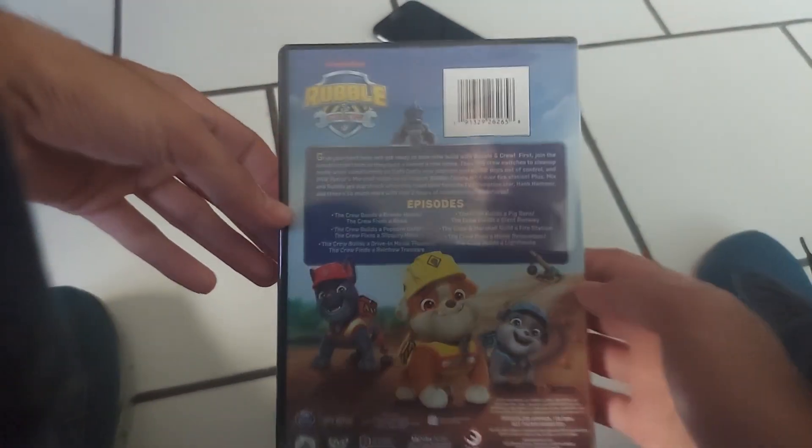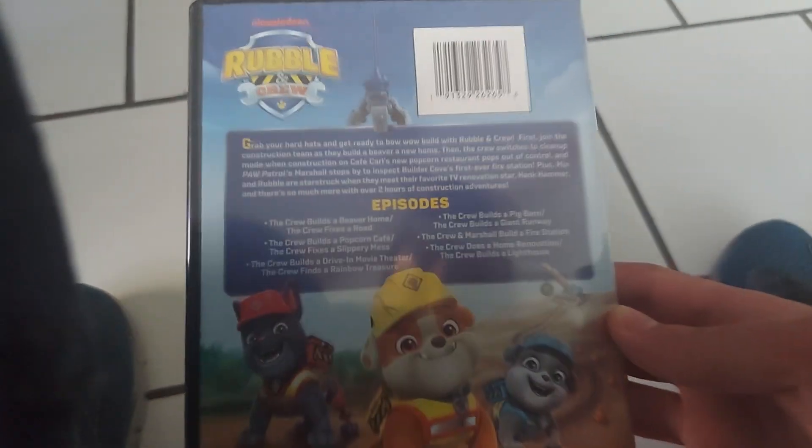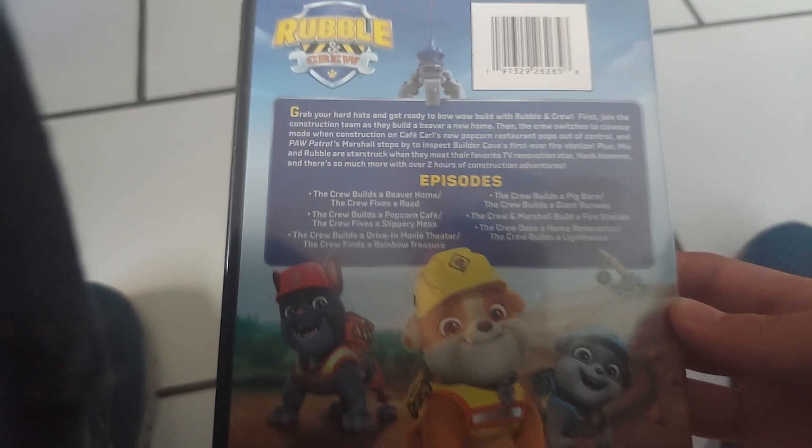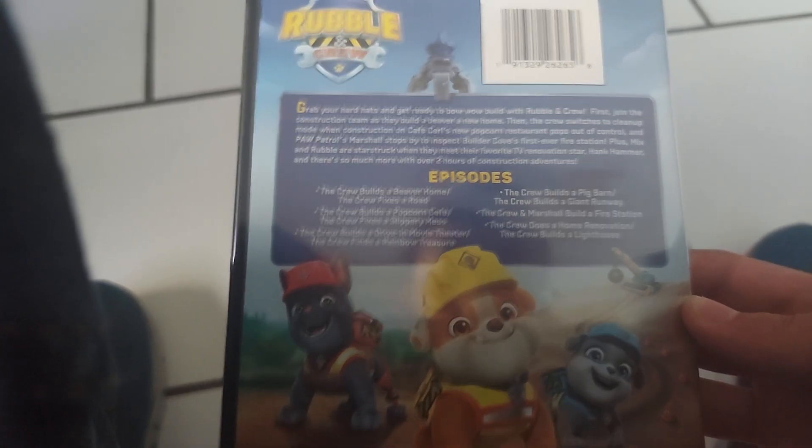Here's the front, the spine, and the back — you can pause for the description. The episodes are: the crew builds a beaver home, the crew fixes a road, the crew builds a popcorn cafe.